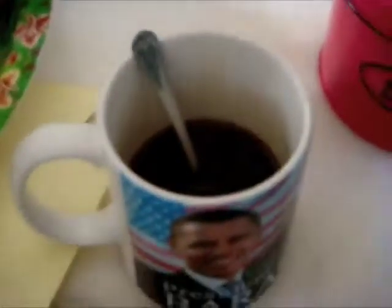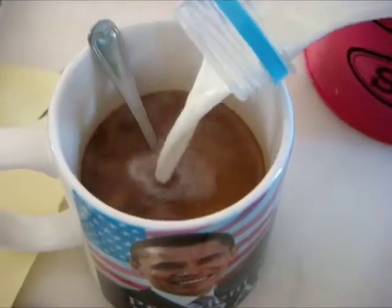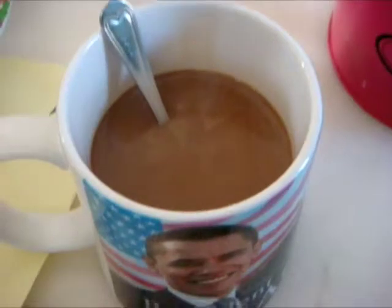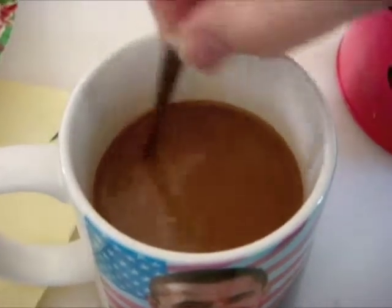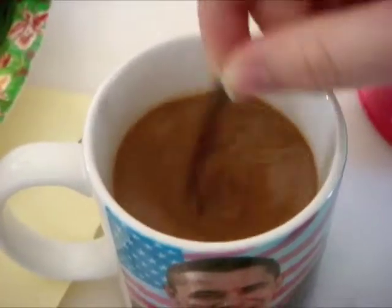Here you can see just how much coffee I'm actually drinking. Gotta add some milk, of course. Yeah, then you're all set. So that's the basics of a Tuscan breakfast, or at least the kind of breakfast I eat here. Hope you enjoyed the video.